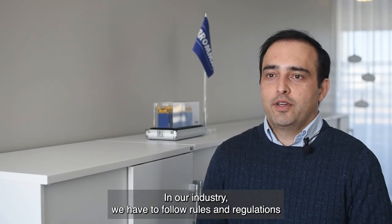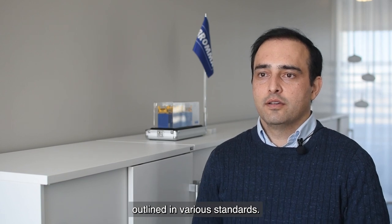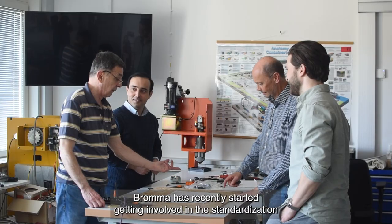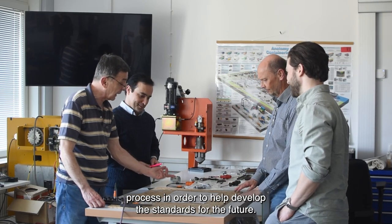In our industry, we have to follow rules and regulations outlined in various standards. Broma has recently started getting involved in the standardization process in order to help develop the standards for the future.